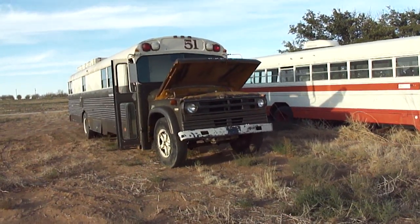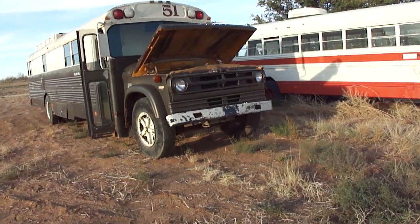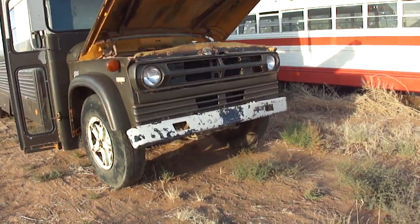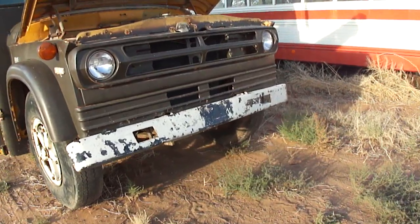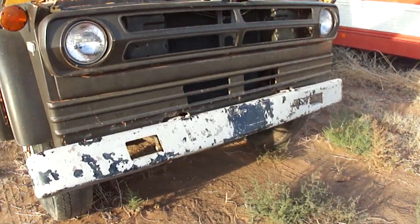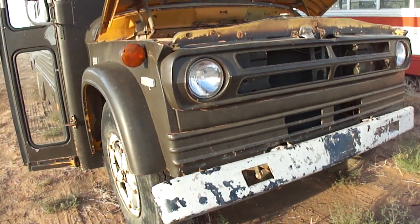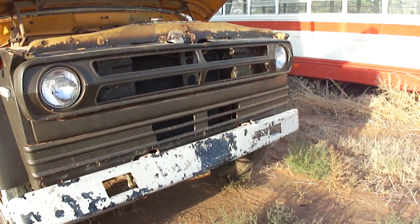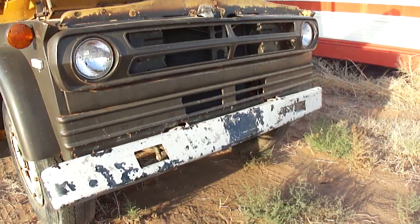Here's the 1971 Dodge school bus. This was brought in on a flatbed trailer from Abilene this morning. We'll take a look at it here before anything's been done to it. It's going to need some repairs just to try to start it up, but it's in pretty decent shape.